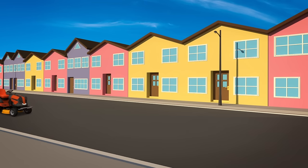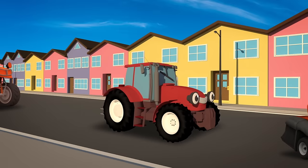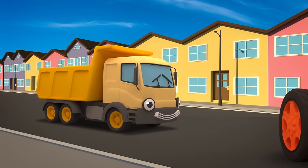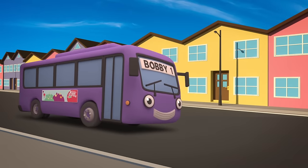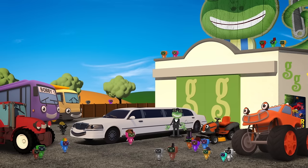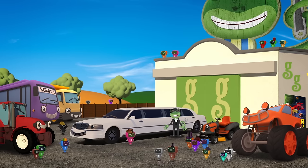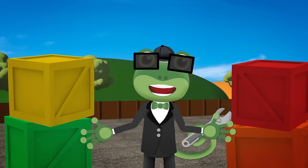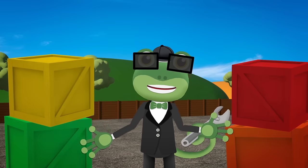Here come some helpers now! Maisie the mower! Trevor the tractor! Max the monster truck! Dylan the dump truck! And Bobby the bus! Hmm, I'm still not sure there's going to be room for all these extra mechanicals! Let's measure the vehicles to see how long they are! We can use the crates to help us!